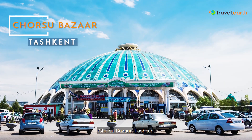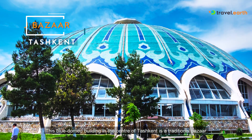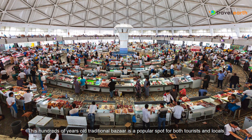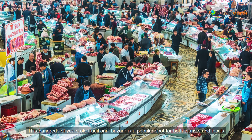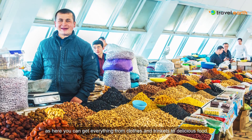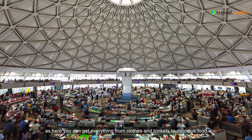Chorsu Bazaar, Tashkent. This blue domed building in the center of Tashkent is a traditional bazaar. This hundreds of years old traditional bazaar is a popular spot for both tourists and locals, as here you can get everything from clothes and trinkets to delicious food.